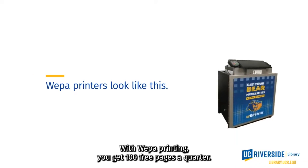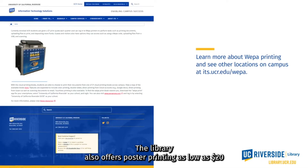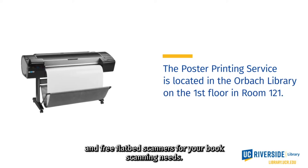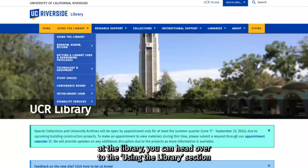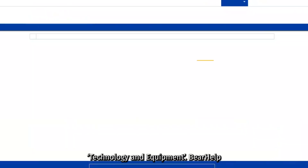With WEPA printing, you get 100 free pages a quarter. The library also offers poster printing as low as $20 and free flatbed scanners for your book scanning needs. For a full list of technology resources and equipment available at the library, head over to the Using the Library section of our website and click Technology and Equipment.